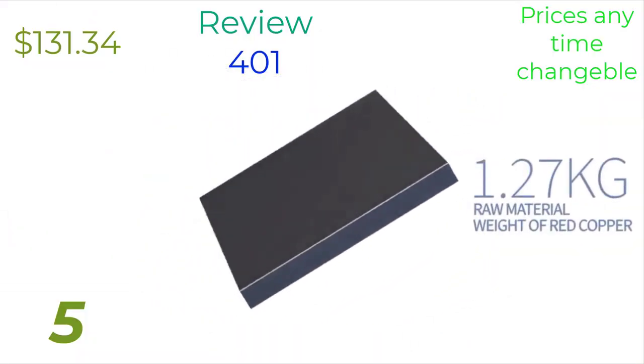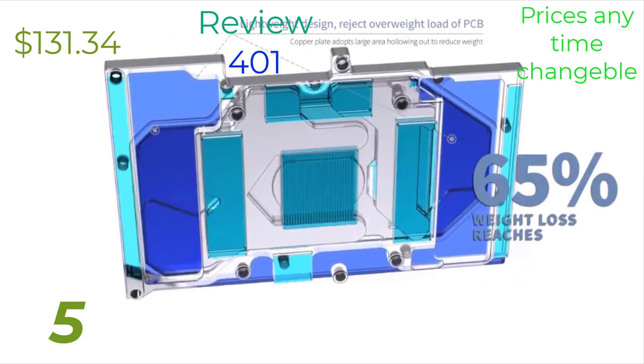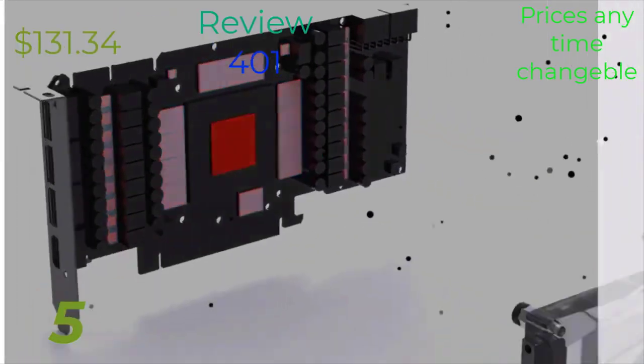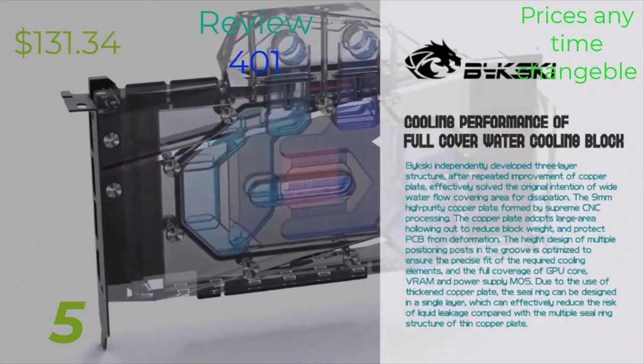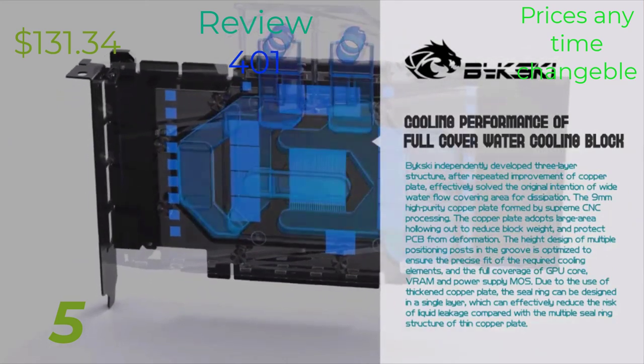Hello everyone, and welcome to today's lecture on the RDX 4090 Graphics Card. In this session, we'll delve into the features, specifications, and performance capabilities of this cutting-edge GPU from NVIDIA.